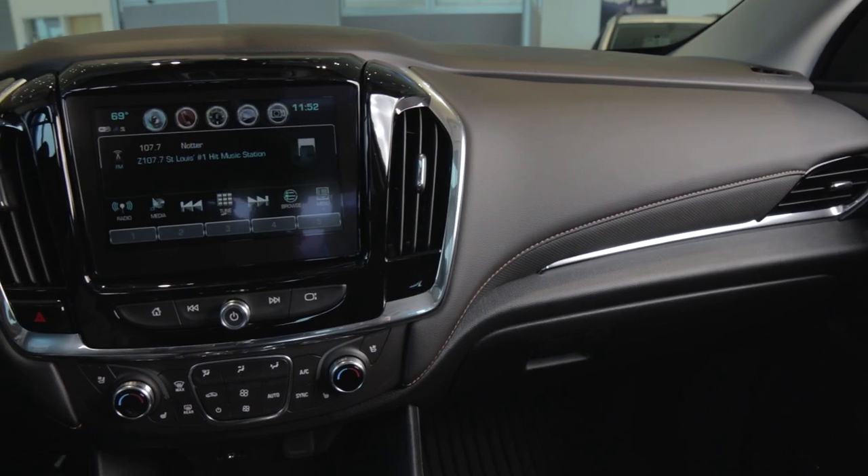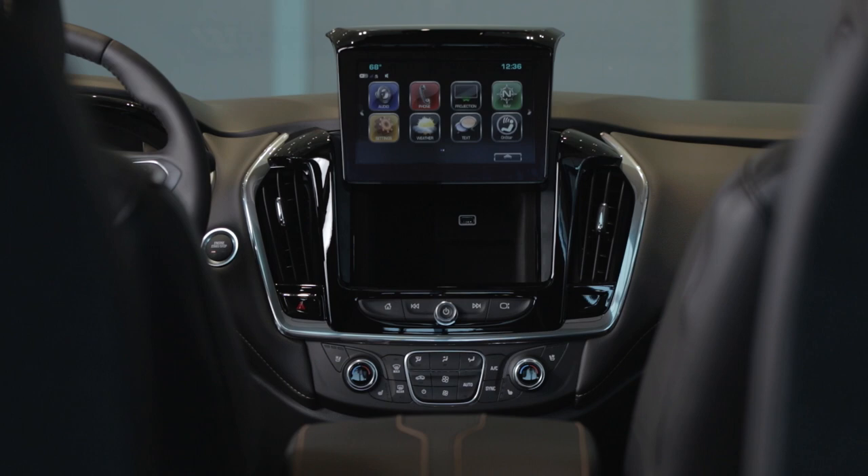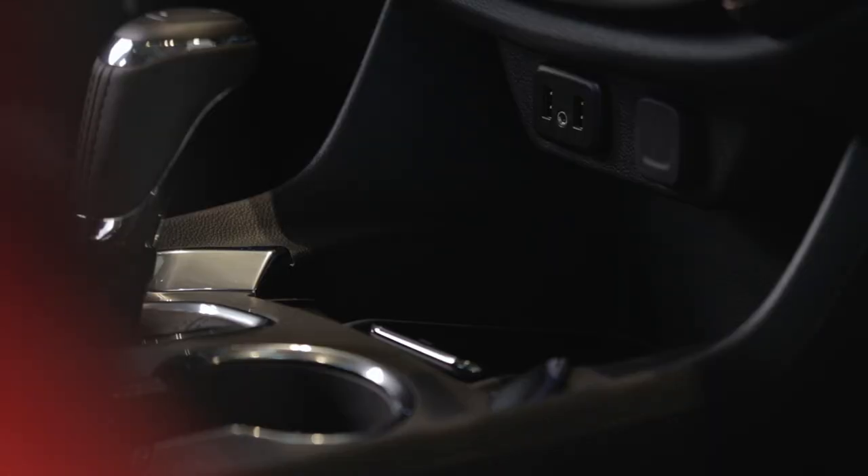There's an eight inch LED LCD touchscreen and it does have a hidden storage compartment behind that. Inside you're going to see USB ports and 12 volt power jacks.